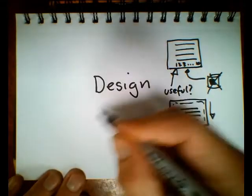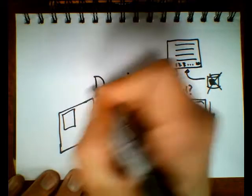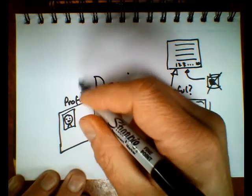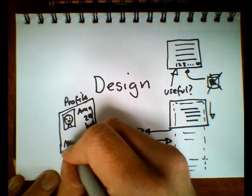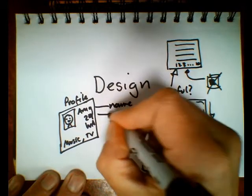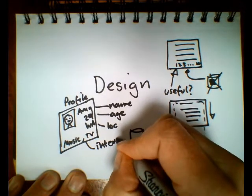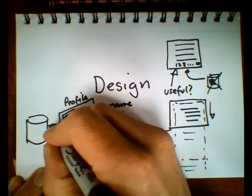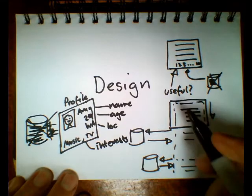Another key change has been in how we assemble data for pages. We might have a profile page with an image of somebody, their name, age, where they live, and their interests. The way we used to do this is to try and assemble all this data and deliver it to the client in one go. Again, we end up with a lot of data hitting the database — maybe we kill the database, and we make it difficult to do.